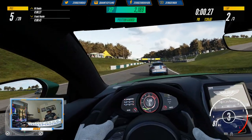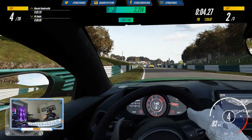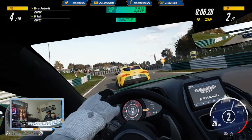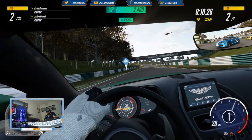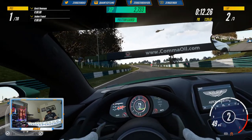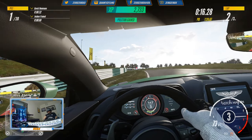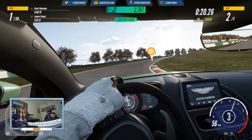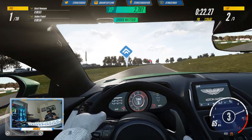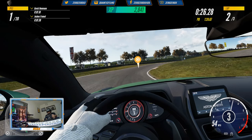Okay, we're gonna do better than that. Let's not get out of the track this time at all. This car has very good tires.